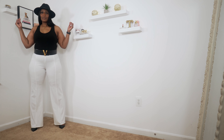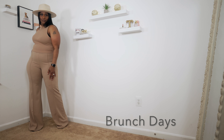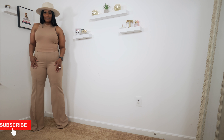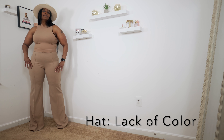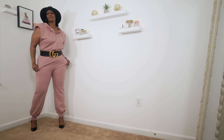The next outfit also features the Victorian pants, but in beige — I have it in a different color. I paired it with a crop sleeveless mock neck top.